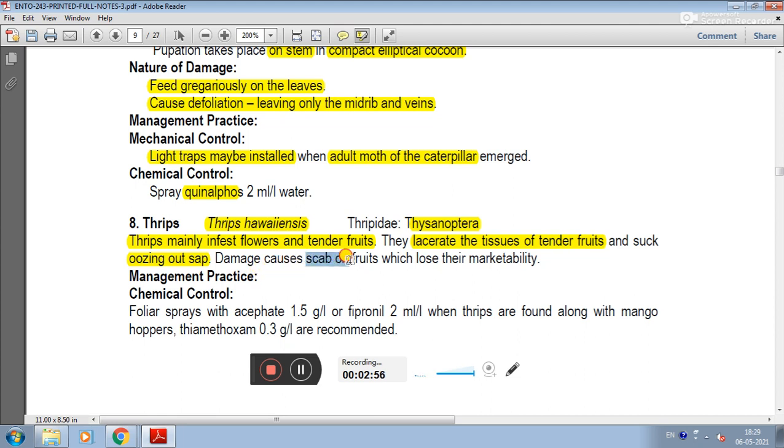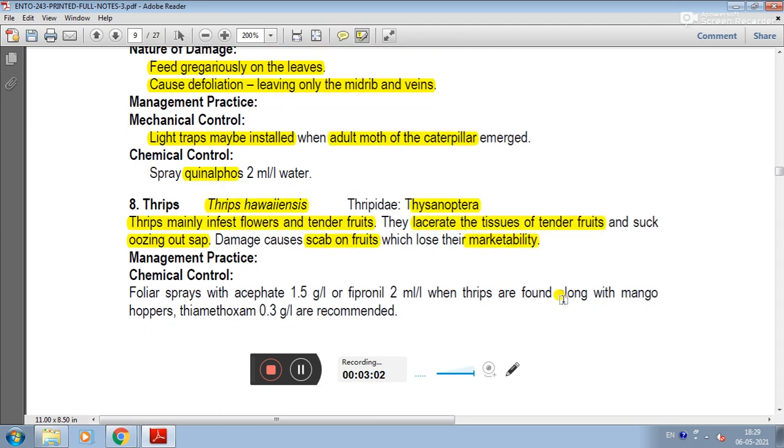Scab forms on the fruit, causing loss of marketability due to scab formation. In management, chemical control using acephate is recommended. Thrips are often found along with mango hopper, so acephate or thiomethoxam is recommended.